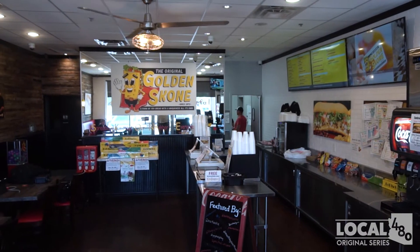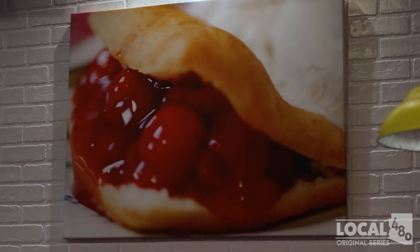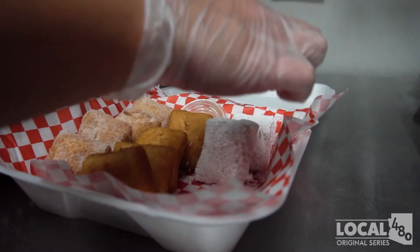Whether you're a fan of the original or looking to dig in for the first time, this Valley Classic has been brought back for everyone to enjoy. If you're in the mood for something sweet, this snack can't be beat.